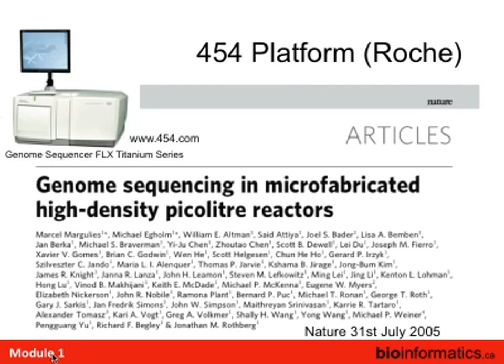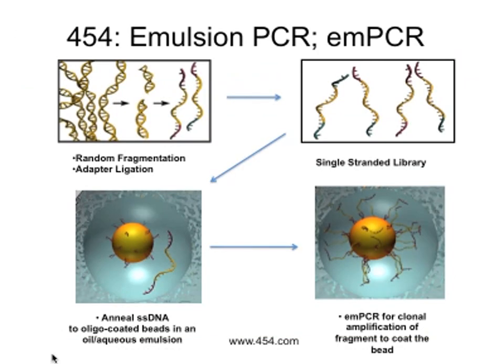It really started around 2005 with the launch of the 454 platform — really the first true commercial next-gen sequencer you'd stick in your lab. Most platforms start out by shearing up some DNA and putting on some sort of adapter specific to the platform you're going to be sequencing. This collection of molecules with adapters on them is called the library.